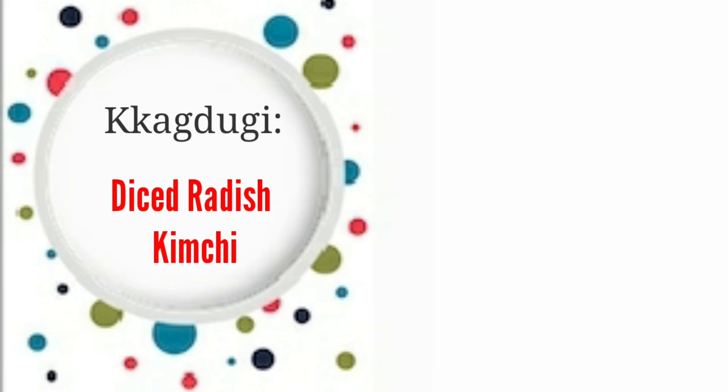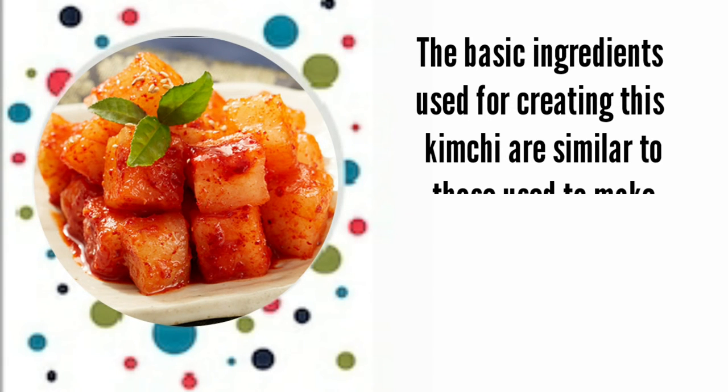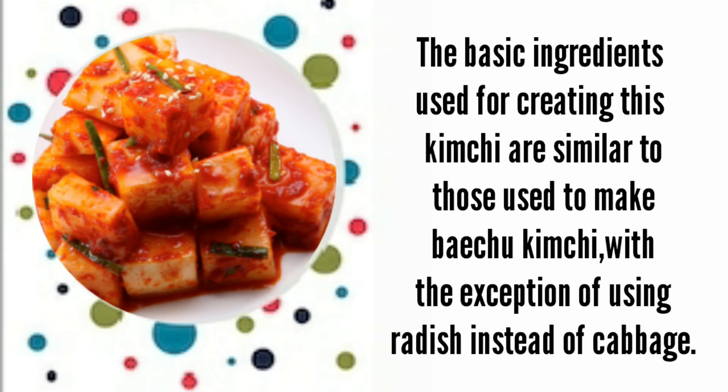Kkakdugi, or diced radish kimchi. The basic ingredients used for creating this kimchi are similar to those used to make baechu kimchi, with the exception of using radish instead of cabbage.